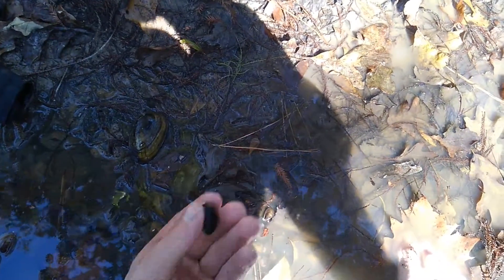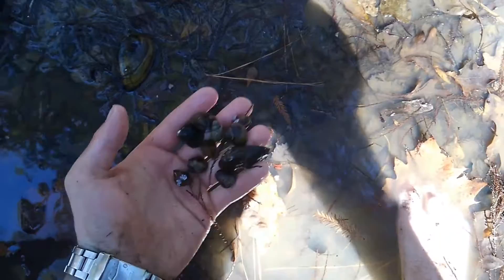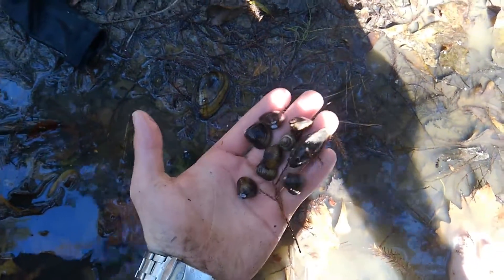Lots and lots of little ones are very abundant. There's hundreds — probably thousands — along this stretch right here.